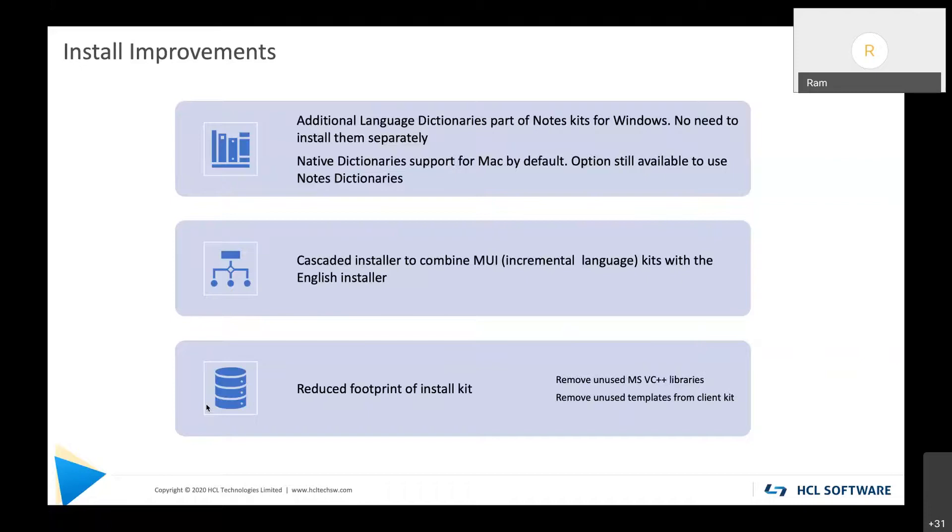The second install improvement is what we call a cascaded installer. Today, to install a multi-language kit, you first install the English kit and then download and install the language kit separately. In V12 we are combining both — a cascaded installer includes the multi-language kit together with the English installer as a single download and install.